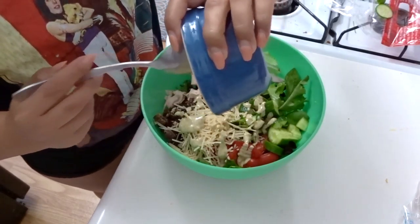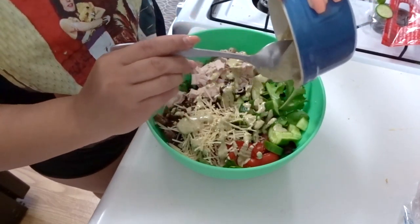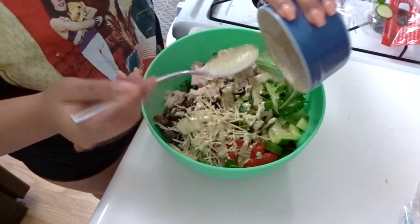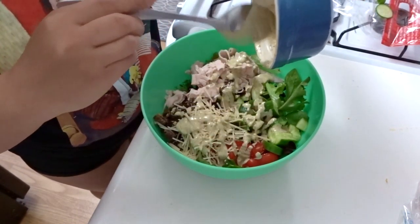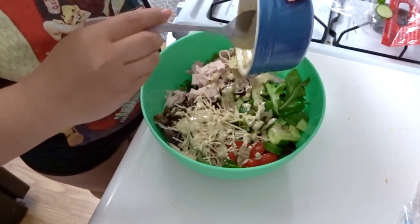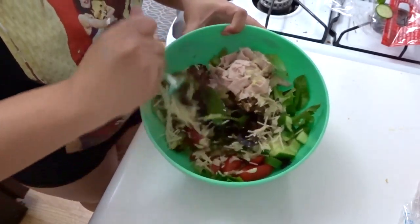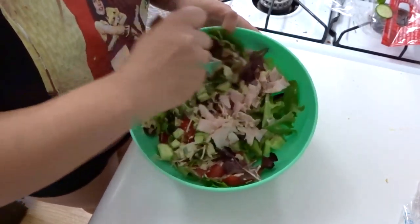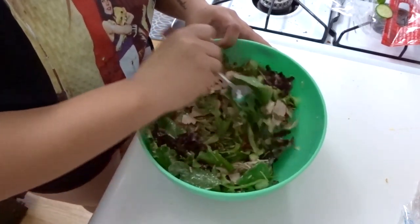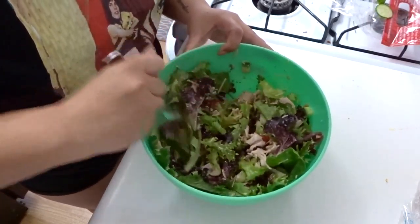Drizzle the dressing right over everything and don't waste any of it — it's so, so good. The only thing I wish I had was red onion; I didn't get any, but I think red onion would be really good in here. If you have it, definitely add it. Then just go ahead and mix it all up, making sure you get a nice even coating of dressing everywhere because you'll want to taste it in every single bite.